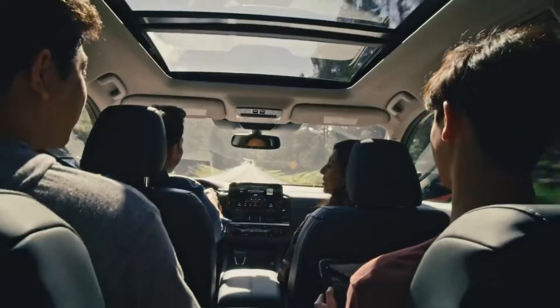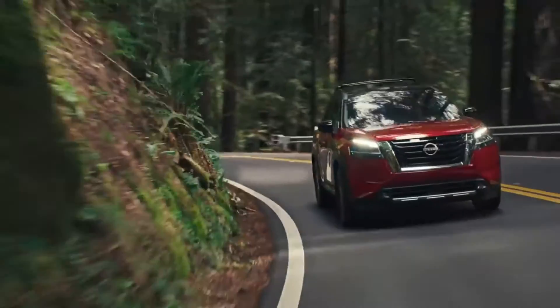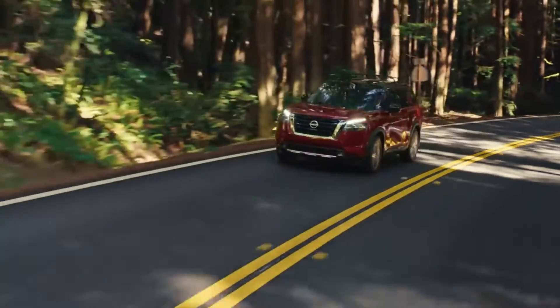In back, new second-row captain's chairs offer a level of comfort, power, and advanced connectivity that means you're charged and ready to go. With the all-new Pathfinder, it's easy to connect to everything that matters.